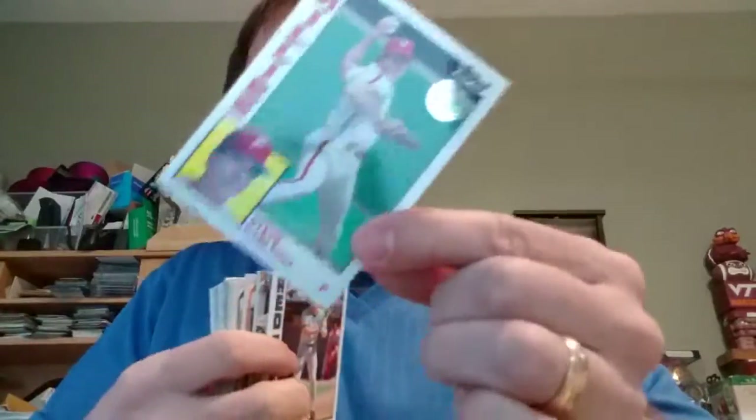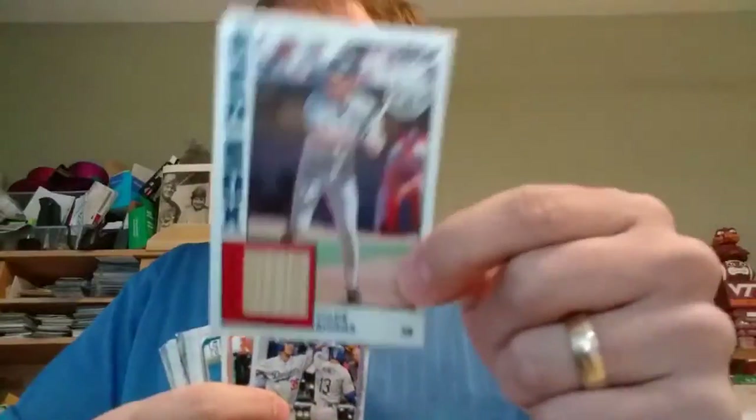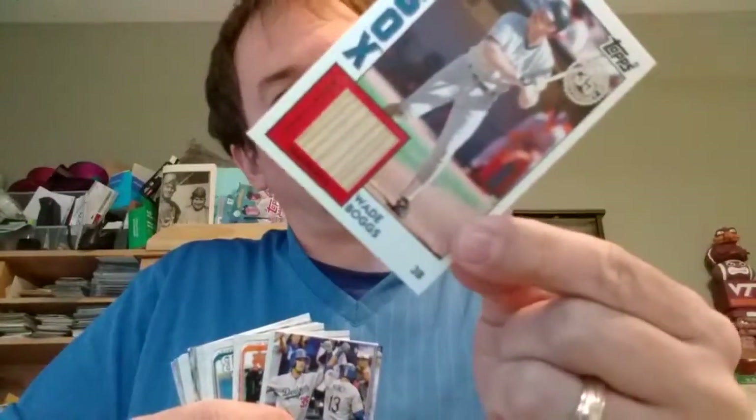I got a nice relic in here. With Steve Carlton — I just felt this one here. Wade Boggs, 1984 relic. Nice little piece of bat. It's a good-looking card. It's not numbered, but hey.